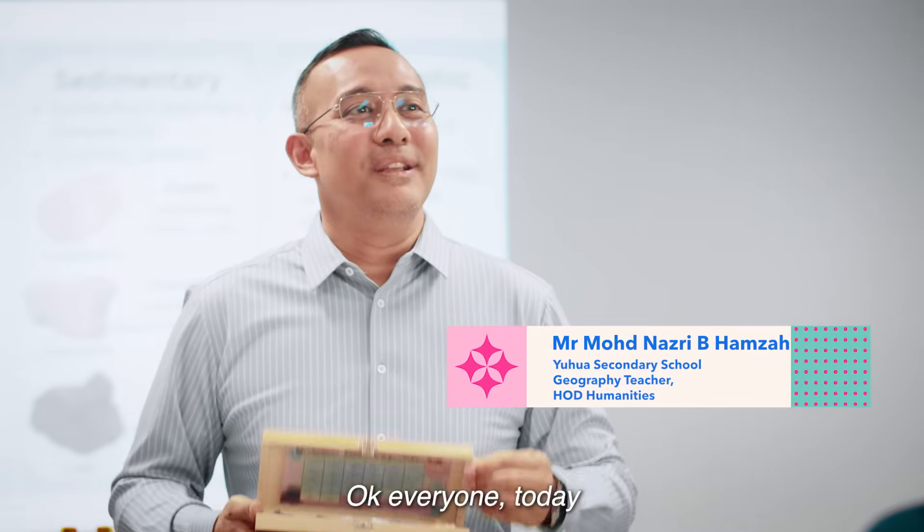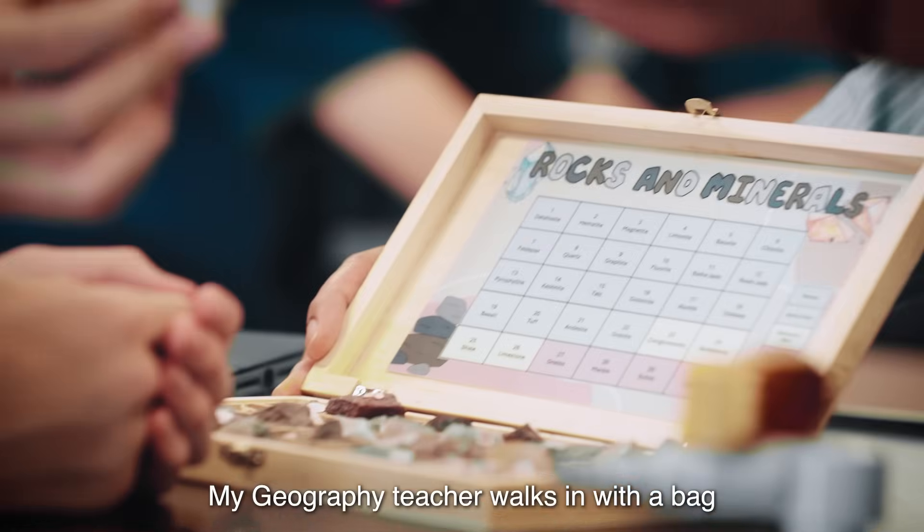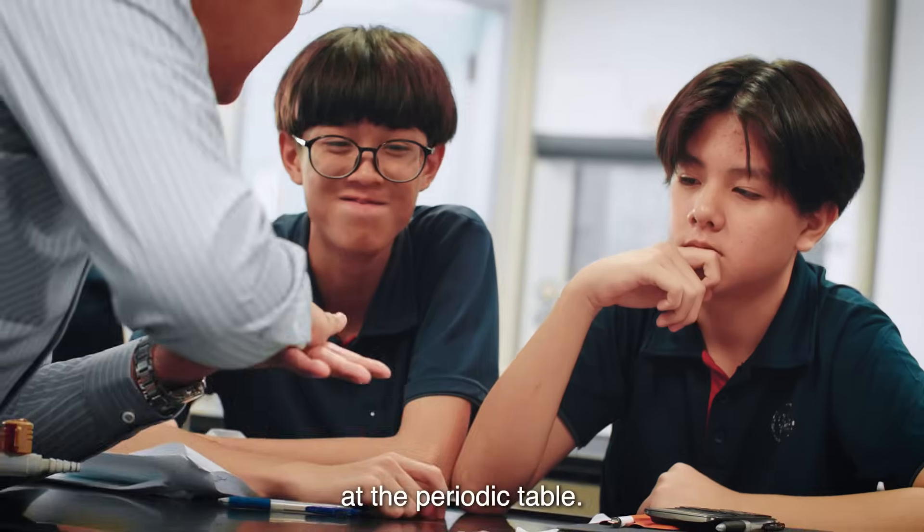Okay everyone, today we'll be learning about rocks. My geography teacher walks in with a bag full of them. It's way better than just staring at the periodic table.